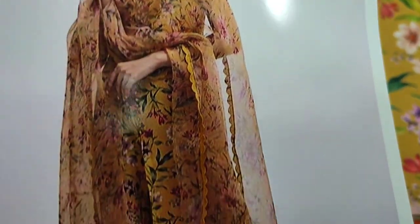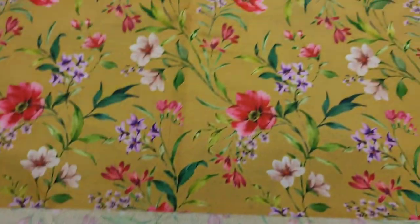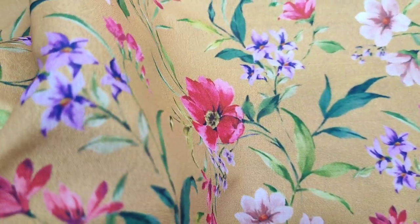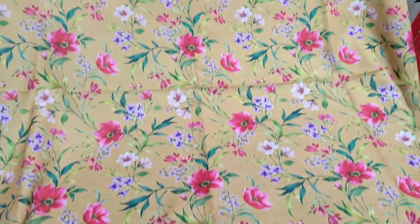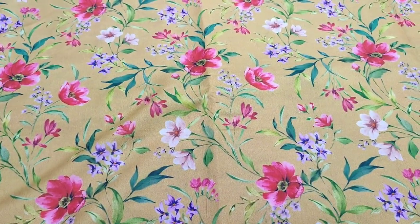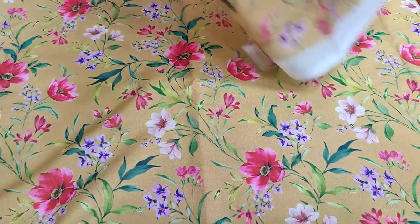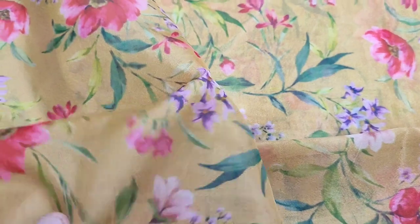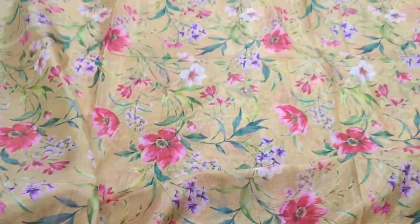Here is a copy design of Zeynab Chotani with a silk fabric. This is a cotton silk fabric — shirt and trouser fabric. This is a raw silk fabric with a digital print.